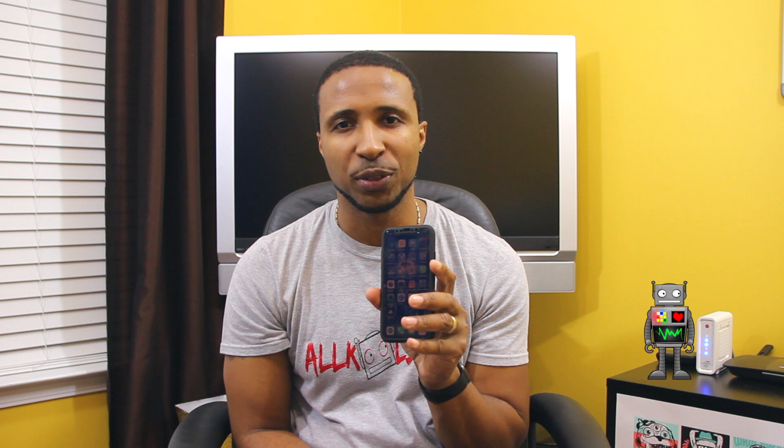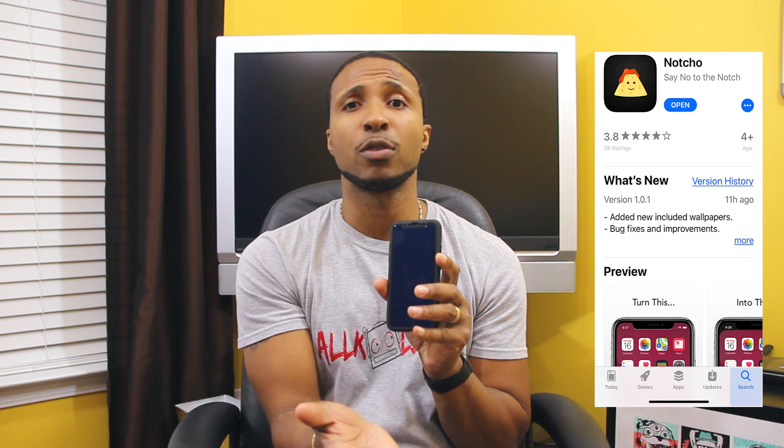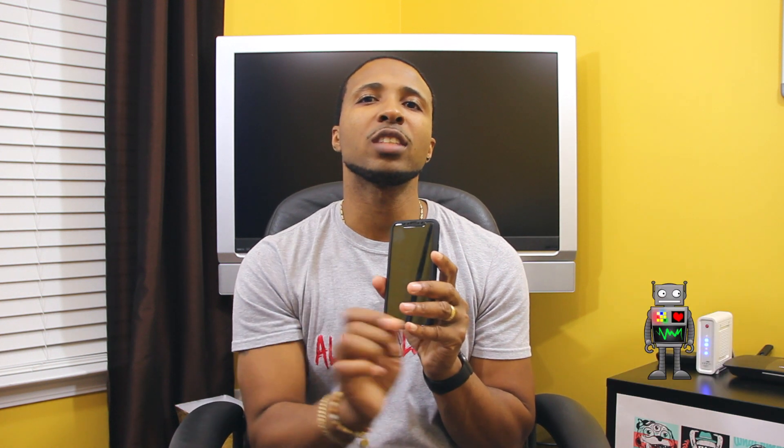So there are some solutions for you guys. There are a couple apps on the App Store — three to be exact right now that I found — that can solve all of your woes. App number one is called Nacho. It's $2. Actually, you can download and install it for free, but if you want to install custom wallpaper on your phone, you have to pay $2. If you want to install their preloaded wallpapers without the watermark, you have to pay $2. You go into Nacho and this is what you get.